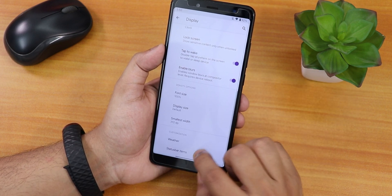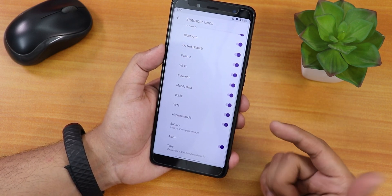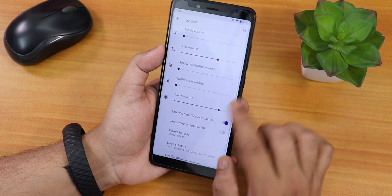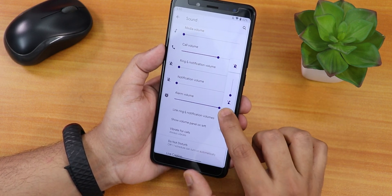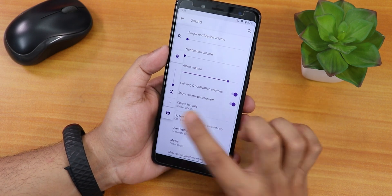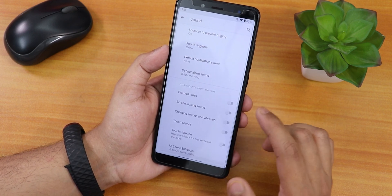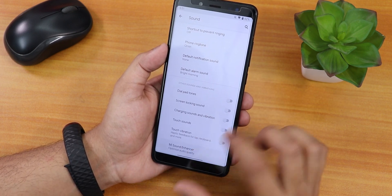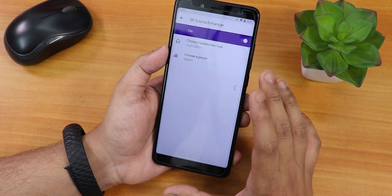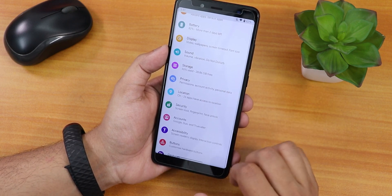From weather settings you can enable weather on the lock screen. In the status bar settings you can enable icons for headset, Bluetooth, and even the VoLTE icon. In sound settings, this is how the volume panel looks — you can expand it and even move it to the left side. We have vibrate for calls, dial pad tone, screen locking sound, charging sound, charging vibration, and Mi Sound Enhancer with Mi Audio Dirac EQ and multiple presets.